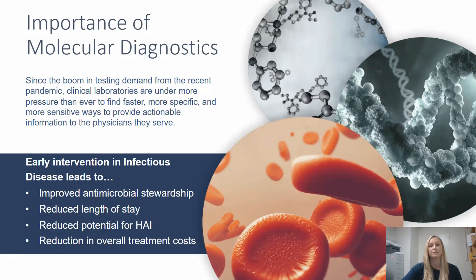PCR played a critical role in testing during the pandemic, not just determining who was positive and negative for COVID, but also who could and could not get treatments. In the infectious disease world, we are always looking for faster ways than culturing to identify pathogens because early intervention can improve antimicrobial stewardship, reduce the length of stay in healthcare facilities, reduce the potential for hospital-acquired infections, and reduce the overall healthcare costs for the patient.